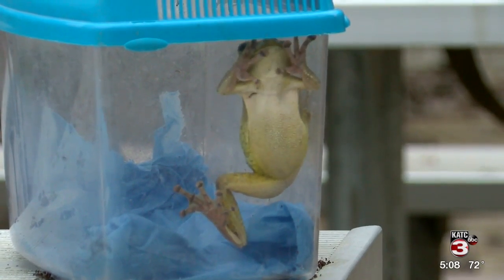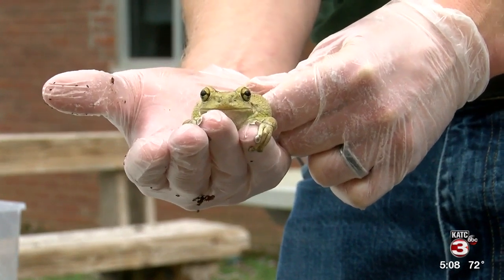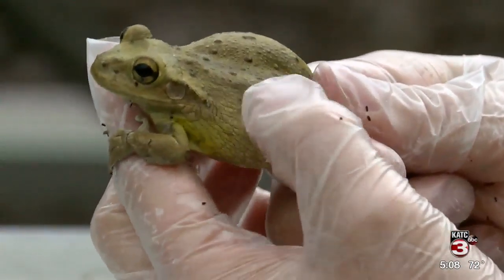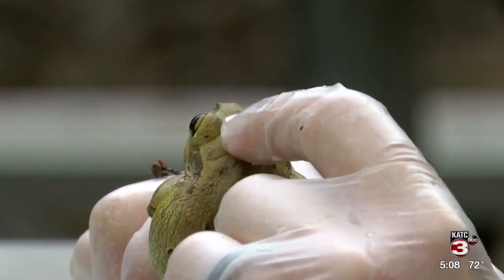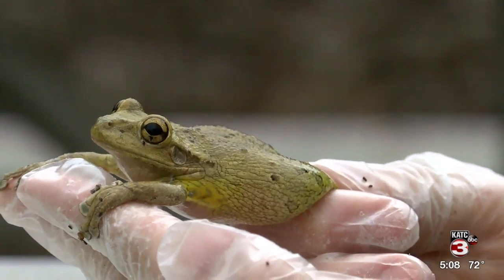Now, the Cuban tree frog is not poisonous, but you still might want to wear gloves before catching one because the slime on the body can cause irritation. The Cuban tree frog is actually a little more exceptional in that regard — it has a pretty noxious skin secretion. It's nothing that you have to fear for your life or anything like that, but if you had open cuts and you touched this frog, it would burn. If you brought your fingers to your mucous membranes, it would certainly burn.